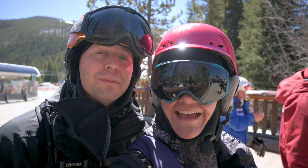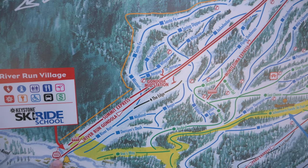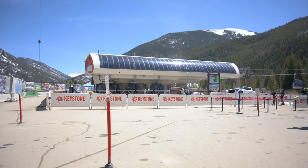I'm Anna, and I'm Adam, and we're going to be your virtual tour guides today. Our tour starts over at the River Run Gondola here behind us, which will take us all the way up to Durkham Mountain.